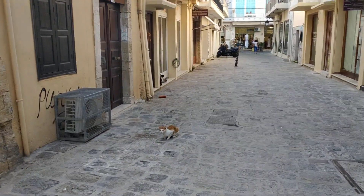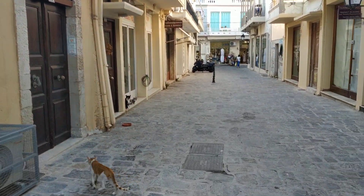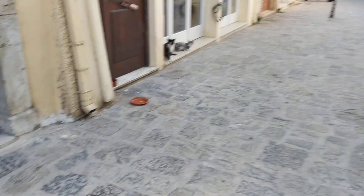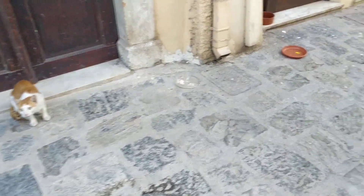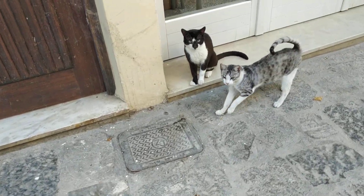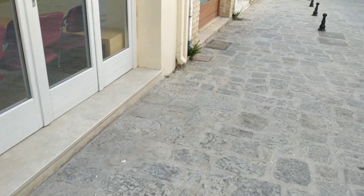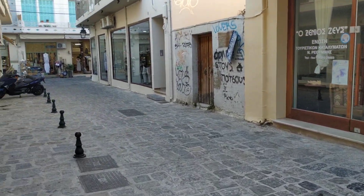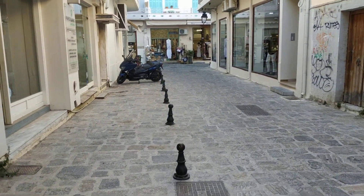The most shops in this street are closed. Only some offices are open, and our friends are the cats. But it's beautiful to walk here around. I love it.